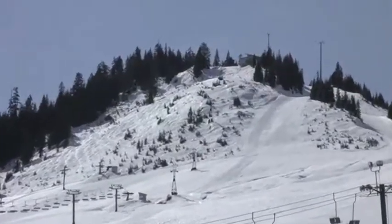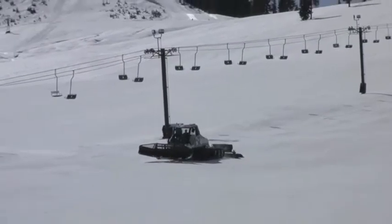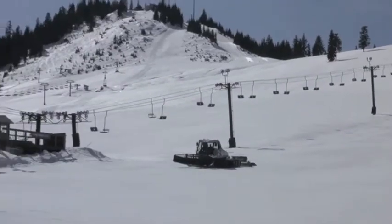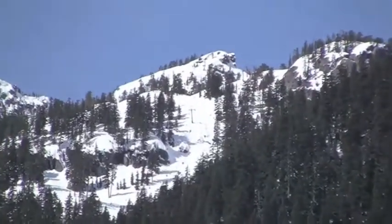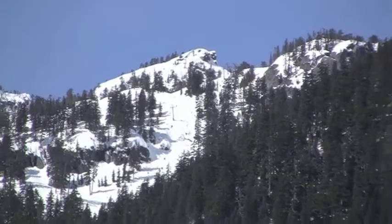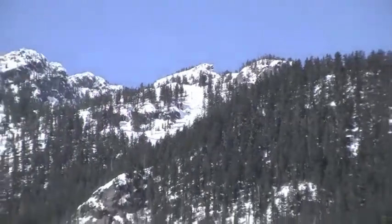Up there is the Thunderbird Lodge. One nice thing about Summit West is that run over there is almost never crowded. You can't see much of it from this angle, but it's pretty steep terrain — it's definitely advanced. You take that chair and it leads you to the backcountry, where there's some absolutely phenomenal skiing.